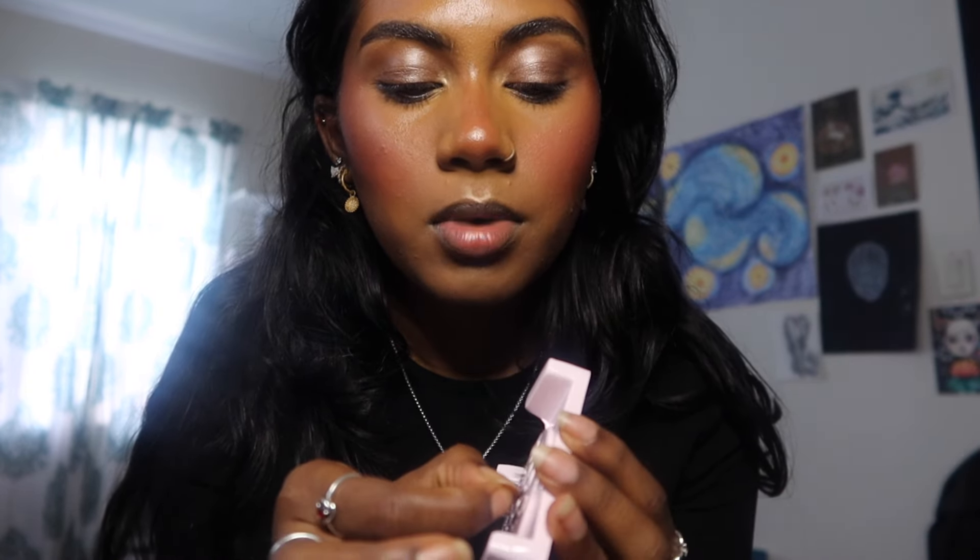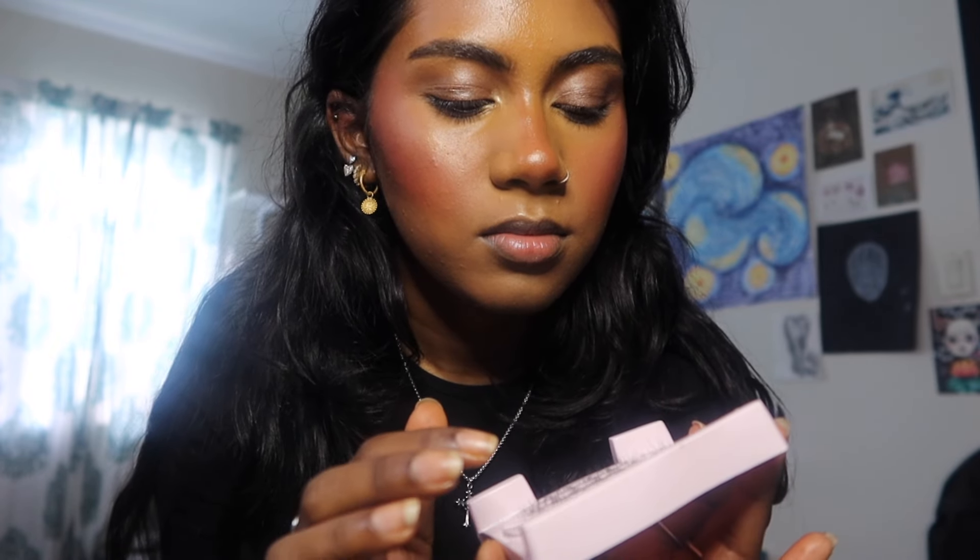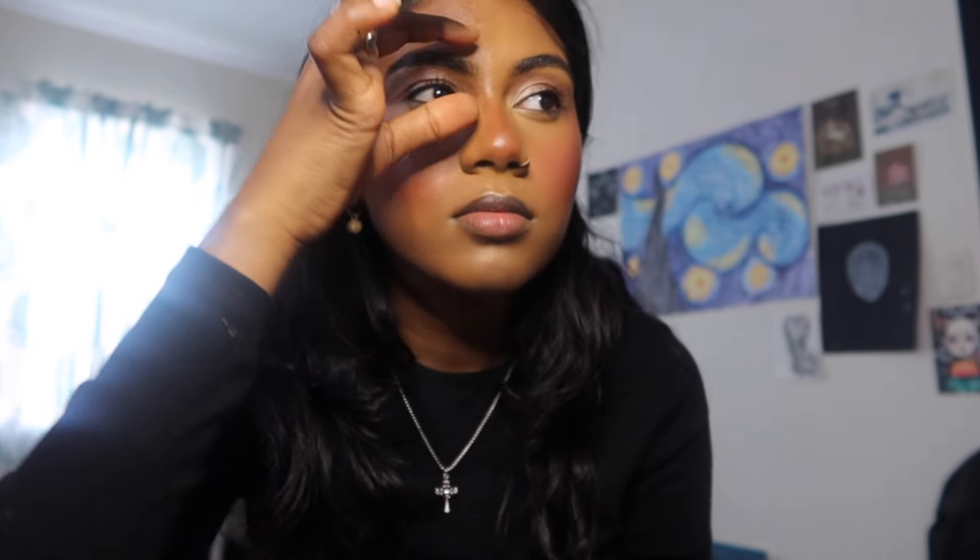I bought these lashes like three years ago and I've never used them. I tried using them once, but I'm gonna attempt to use them today. My lashes are actually growing and I love how they look, but I wish they were longer towards the end of my eye because I like that cat eye effect. I don't want to wear a whole strip — I just want to focus on the edge.